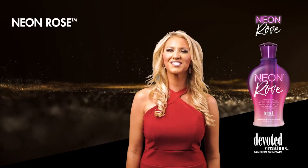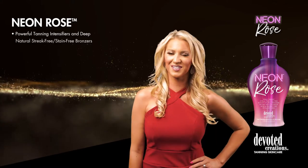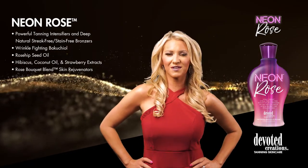Neon Rose is part of Devoted Creation's collection. This color-captivating formula is perfect for the girl on the go. Luminous natural bronzers allow for a streak-free, stain-free, bronze result without the use of self-tanners.